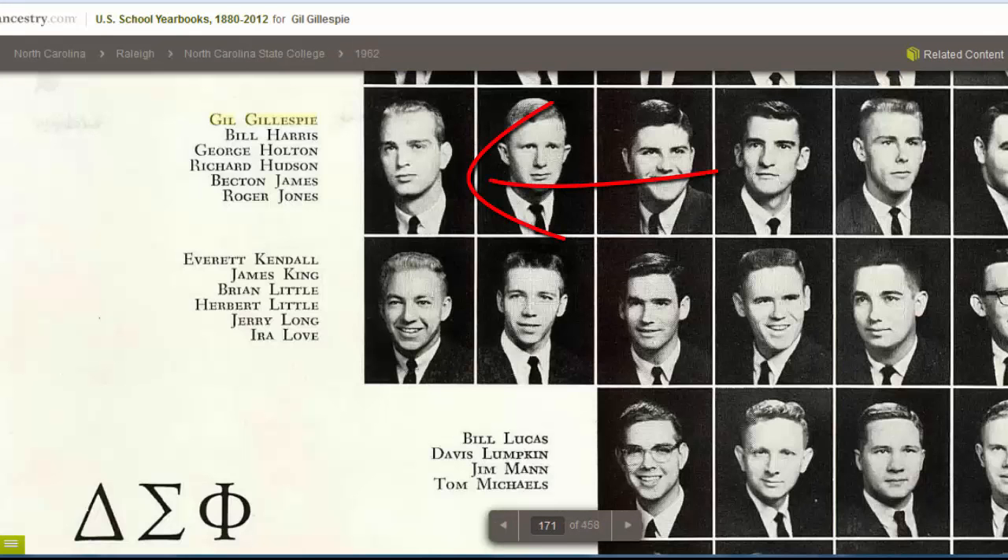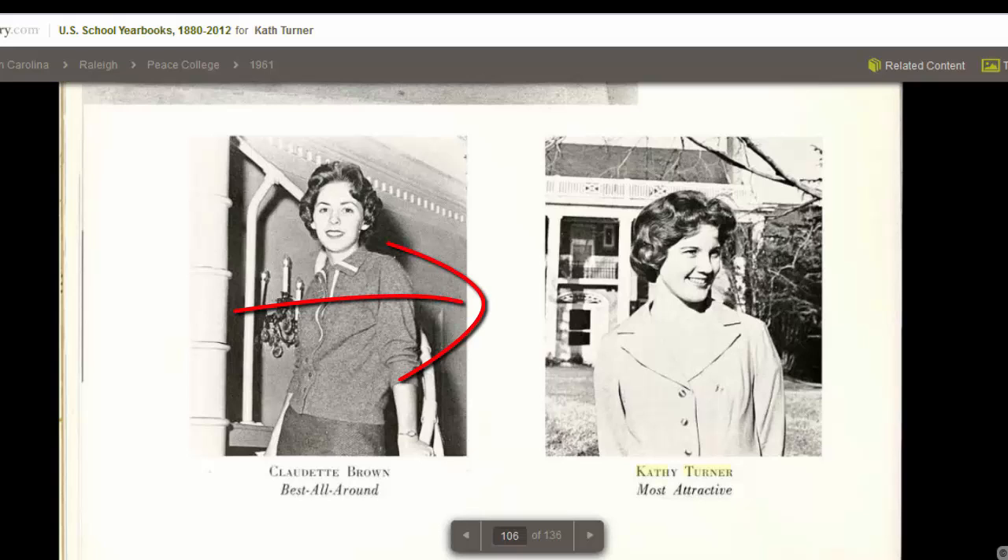Next, I went looking for my dad and I found him in his college fraternity picture. It's a good picture of my dad. Next, I went looking for my mom and I found her in her high school photo. She's listed as most attractive. It's a great picture of her too. On this one, I didn't find her in a straight search — I had to browse for that.